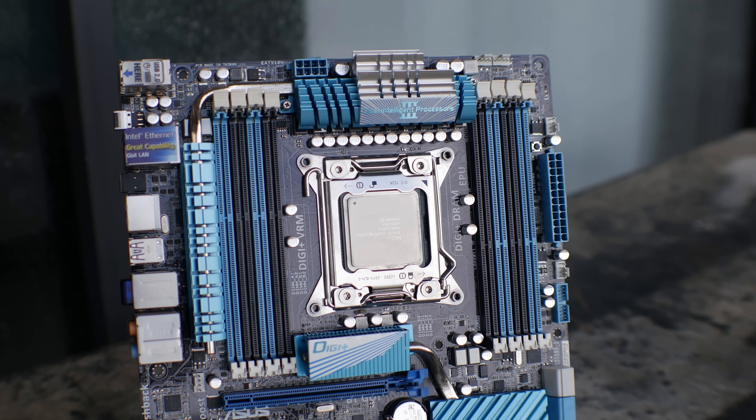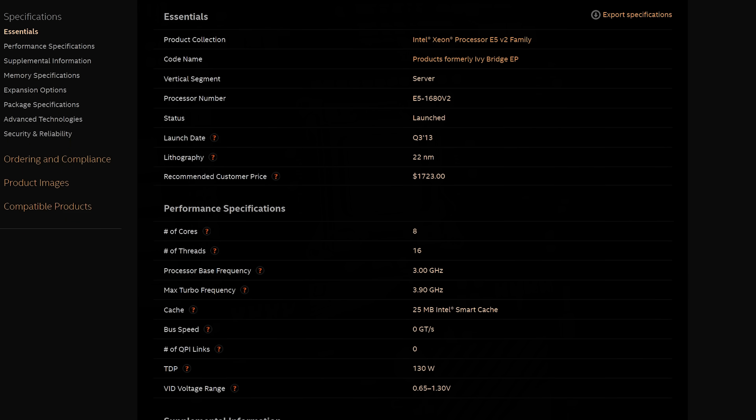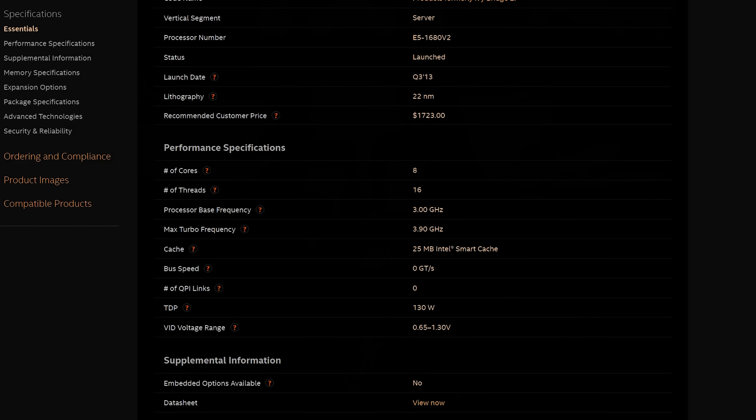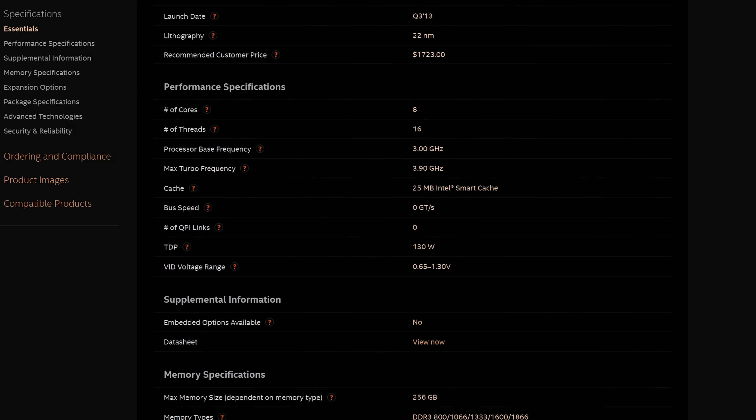It's such a special CPU — not just because it's a Xeon, but also because there was no i7 equivalent out on the X79 lineup, where the maximum core and thread count you could get with the i7s was six cores, 12 threads. Nowadays you can pick this Xeon up for around $200 USD.